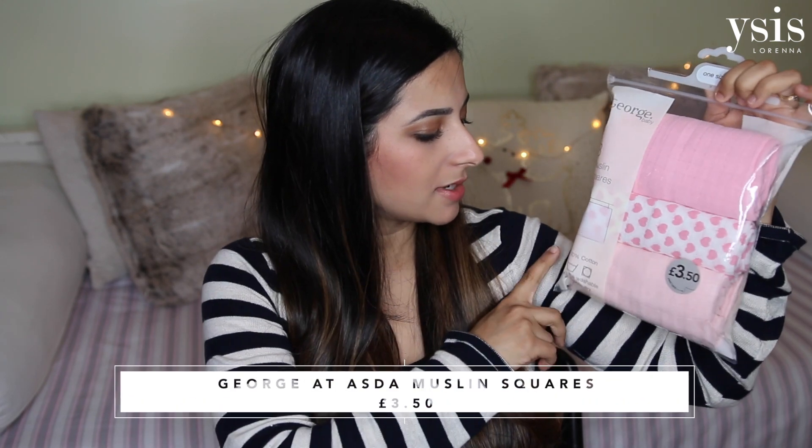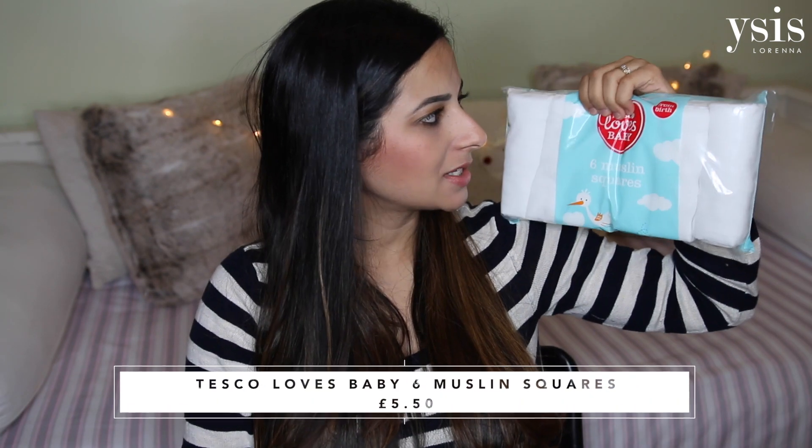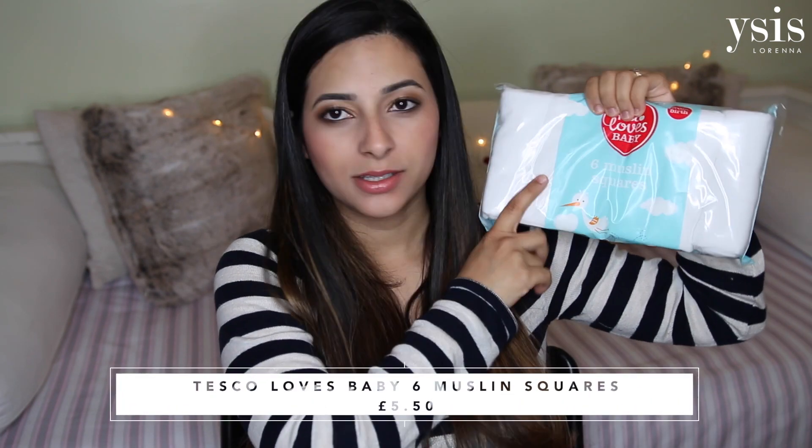When it comes to everyday muslin squares that you use to clean up sick and dribble, you don't want to be using your special ones, so I got a few packs of these. This one is from Asda — three muslin squares for £3.50 — pretty pink ones. I also got a pack from Tesco which is six plain white muslin squares. My favourite ones are from Primark and I'm still going to go buy some of those because they wash really well and stay soft.